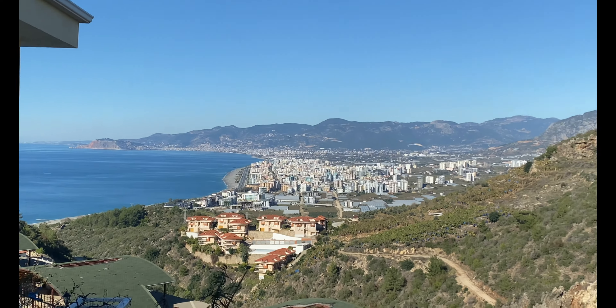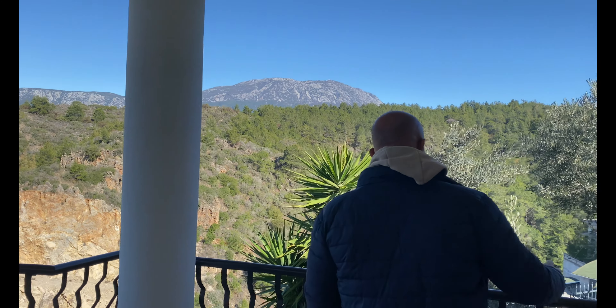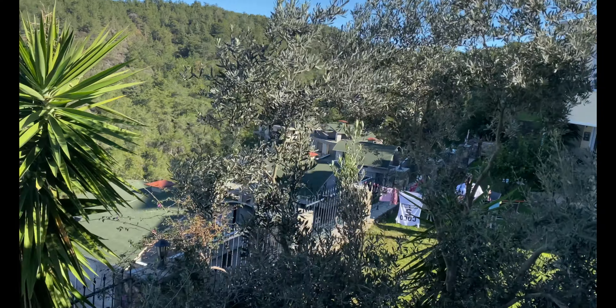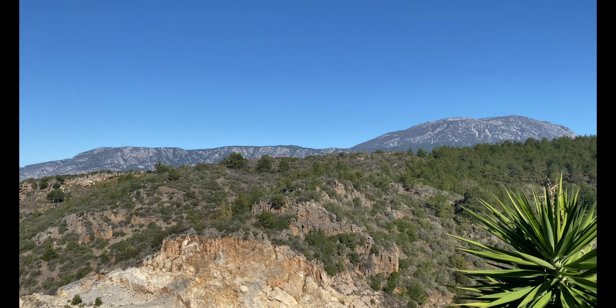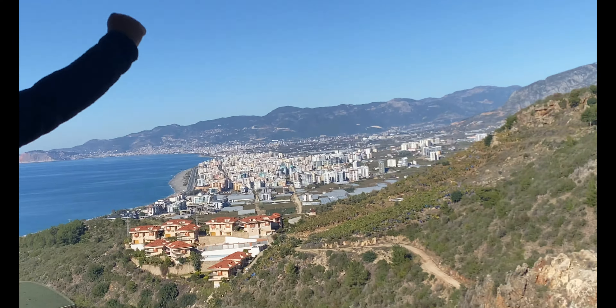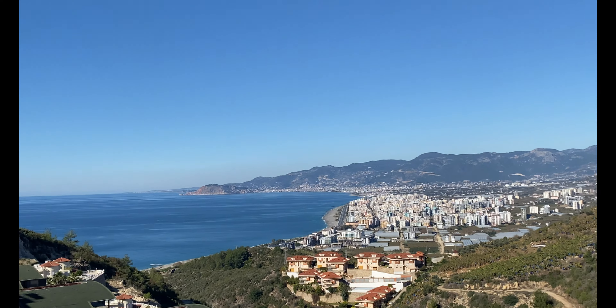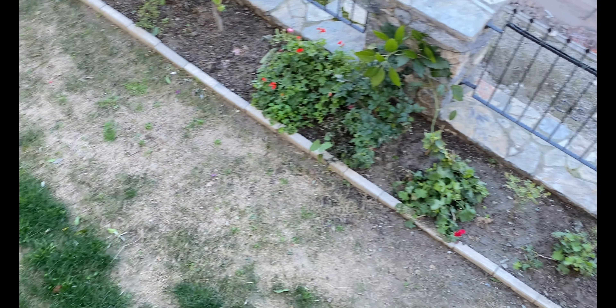Das heißt, wir haben euch jetzt zwei Badezimmer, einmal WC unten, drei Schlafzimmer, einen Wohnbereich und einen Koch- und Essbereich präsentiert. Dann haben wir im oberen Stockwerk nochmal einen Balkon. Da haben wir Bergblick — sehr, sehr schön. Und nach vorne: Jenny, spiel mal Titanic. Ich sehe hier, dass eine Internet-Antenne auch installiert ist. Wenn man Internet braucht, hat man hier alle Möglichkeiten der Welt.